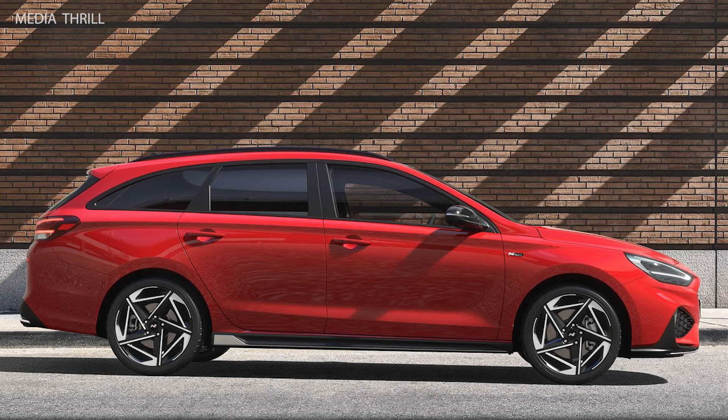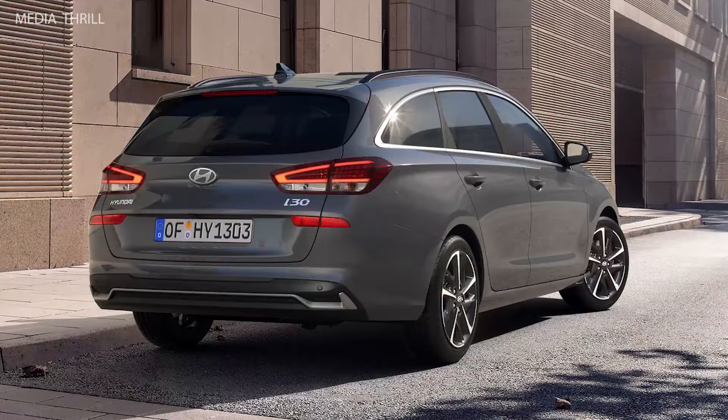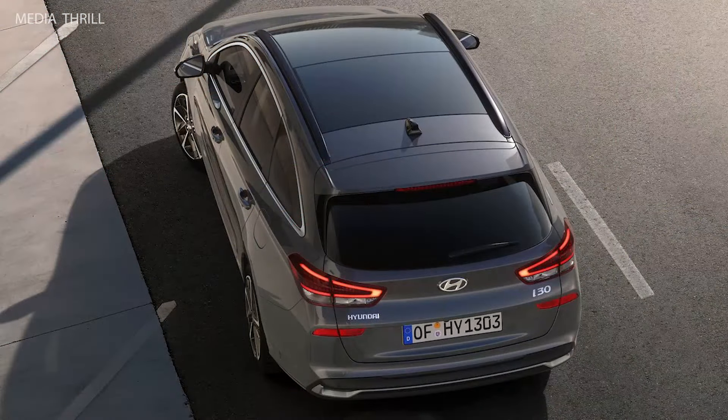As a sibling to the i30 hatchback, it shares its platform and many of its features with the Hyundai i30 hatchback, providing similar driving dynamics and interior amenities.